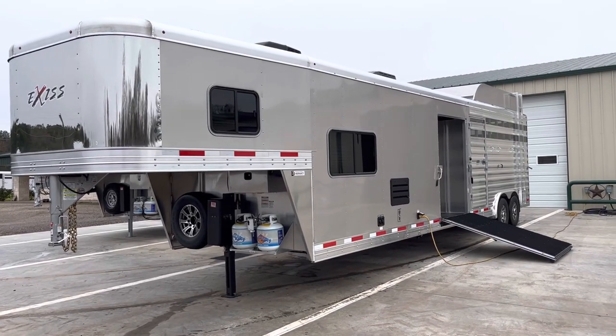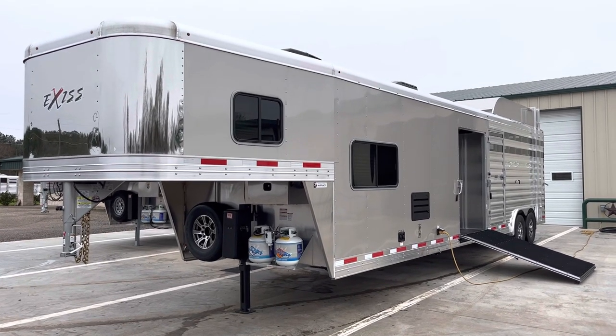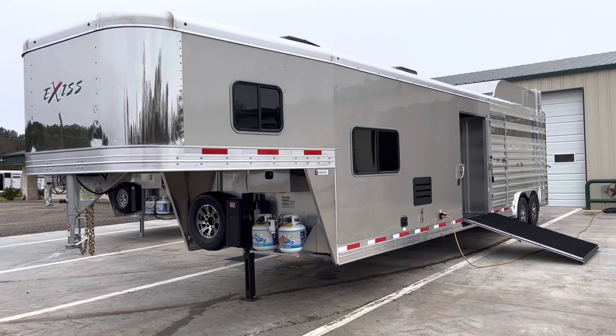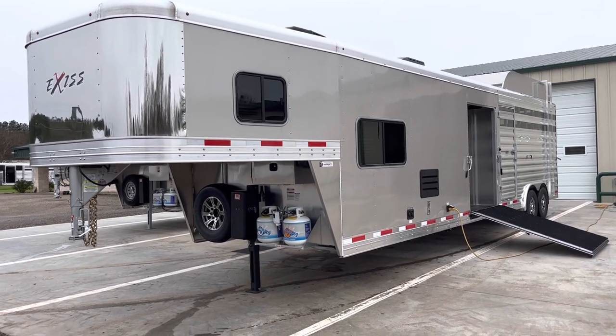Here's the 2023 Exus STC 8032 LQ model. This trailer is 32 foot long, 8 foot wide, 7 foot 8 inch height. It has a hay rack on it, and ground clearance is going to be about 11 and a half feet.